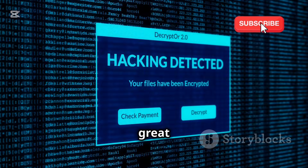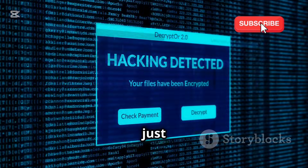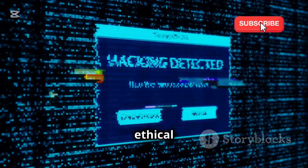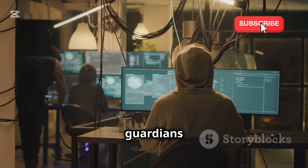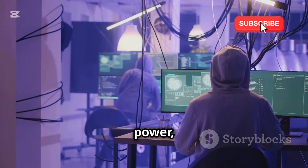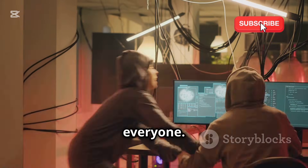Remember, with great power comes great responsibility, and in the digital age, ethical hacking is not just a skill — it's a necessity. As we continue to rely more on digital systems, the role of ethical hackers becomes increasingly important. They are the guardians of our digital world, using their skills to protect and secure our information. Embrace the responsibility that comes with this power and use tools like Hydra to make the digital world a safer place for everyone.